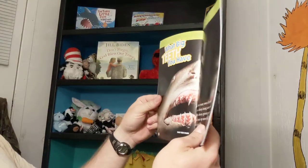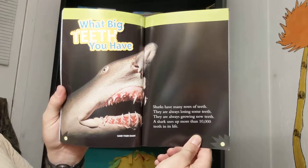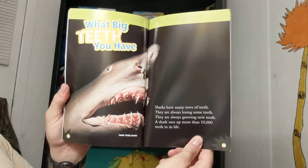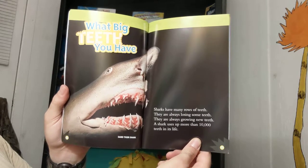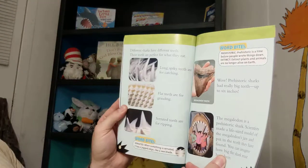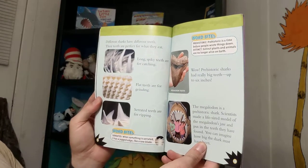What big teeth you have! Sharks have many rows of teeth. They are always losing some teeth and always growing new teeth. A shark uses up more than 10,000 teeth in its life. Different sharks have different teeth — their teeth are perfect for what they eat.